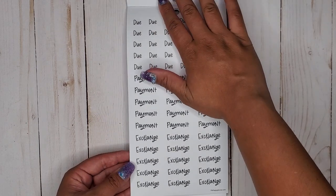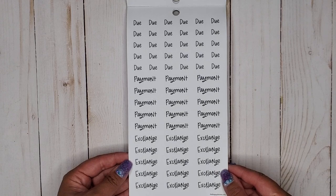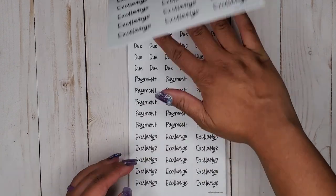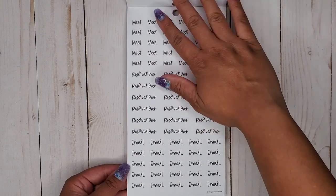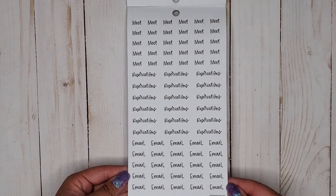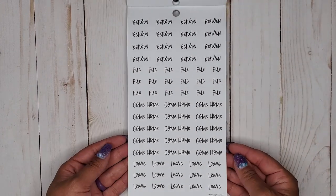We get due, payment, and exchange — exchange, I think that's like the first time we've gotten that word in a Happy Planner sticker book. We get two pages of that. And we have meet, reservations, and email — super cute.